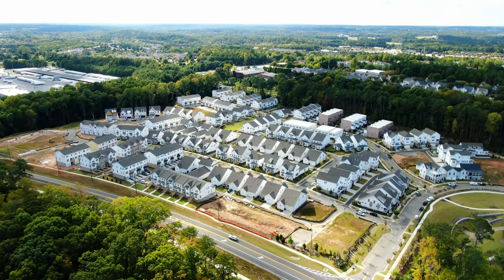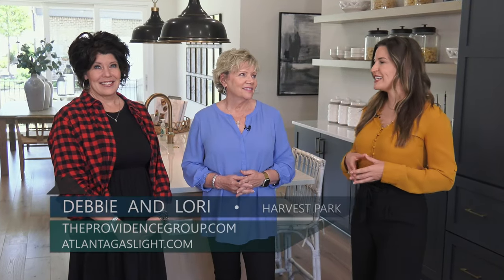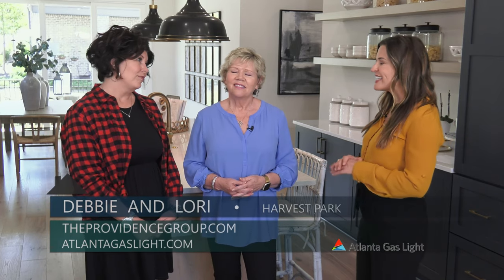We are here at Harvest Park, a beautiful elevated community from the Providence Group, and I am here with Debbie and Lori. Ladies, this neighborhood is gorgeous — so what can you tell us about it?